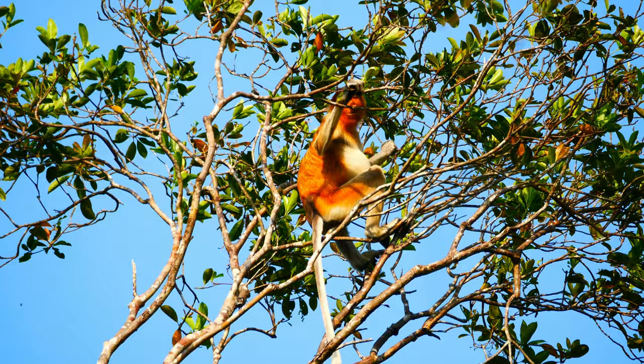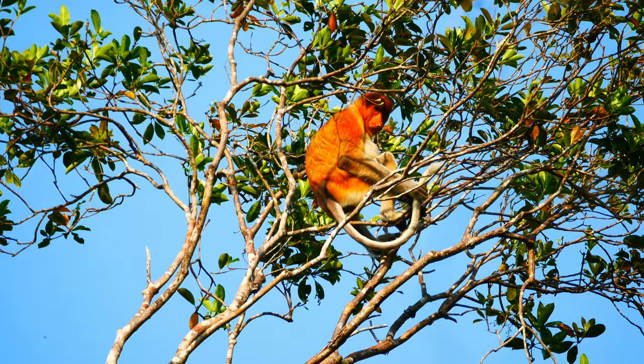Being strong climbers and agile jumpers, the proboscis monkeys are able to cover a large area in a short time.